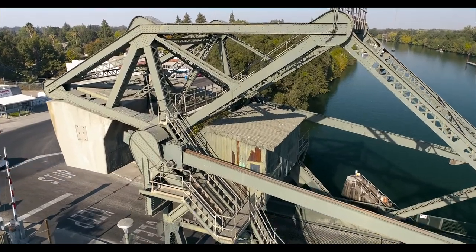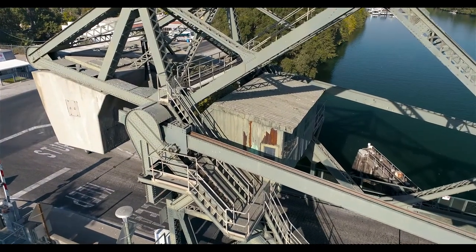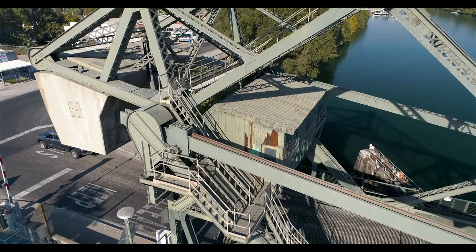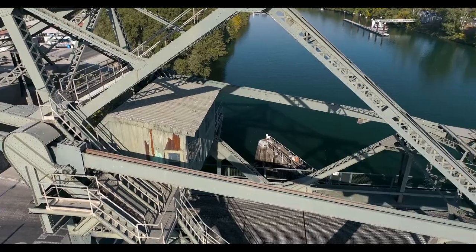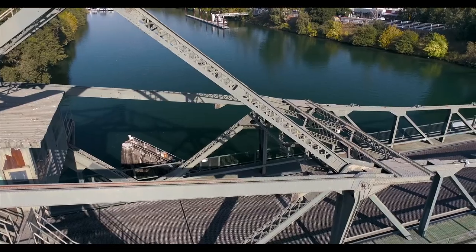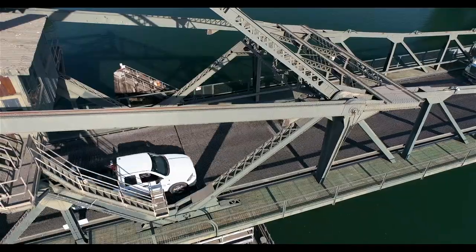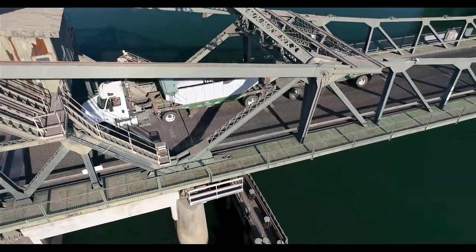This bridge here was also built in 1950, and the Eilton Bridge down the road was built in the 1930s. But look at this incredible bridge. There are some differences between this one and the other one, though they look really similar. Look at all these bolts and that steel deck plating down there for the cars to drive on.